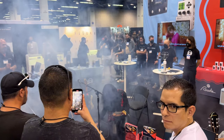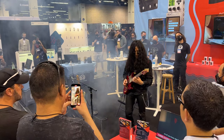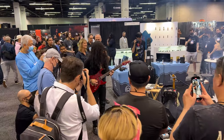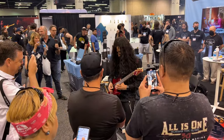Let's go see some shredding. That's what NAMM is all about — shredding.